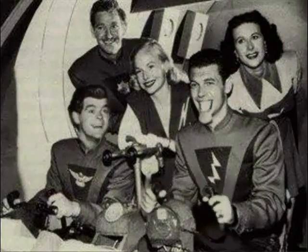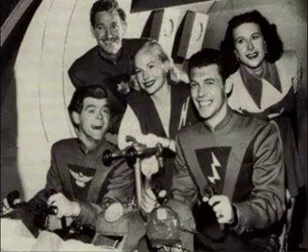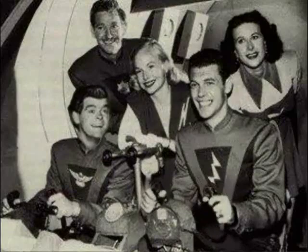And remember, for more Wanderings, don't forget to subscribe. Smokin' rockets, Commander. You mean they haven't subscribed already?